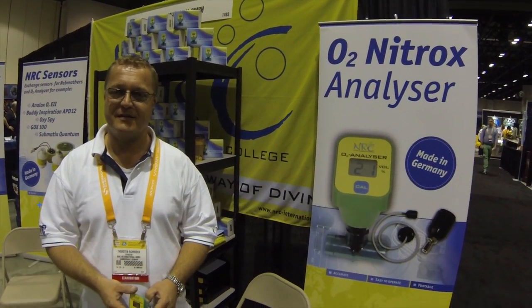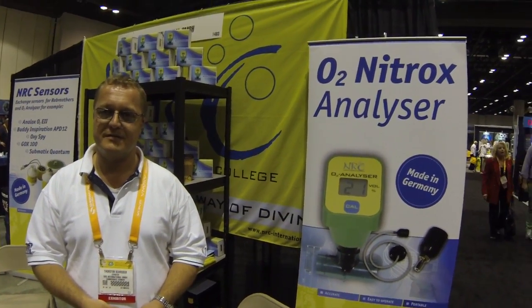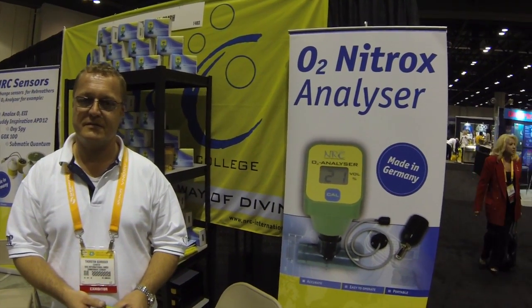Good afternoon, this is John Griffith with DeeperBlue.com here at DEMA 2013, the diving trade show in Orlando, Florida. I'm speaking with Thorsten Schroeder, who's an exhibitor with NRC International out of Germany.